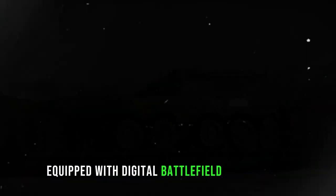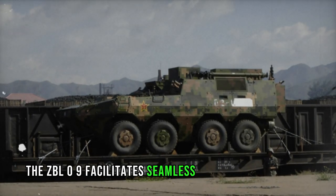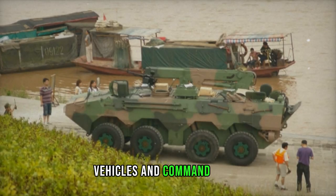Equipped with digital battlefield management, positioning, and navigation systems, the ZBL-09 facilitates seamless data exchange among vehicles and command posts, possibly complemented by an electronic battlefield management system.